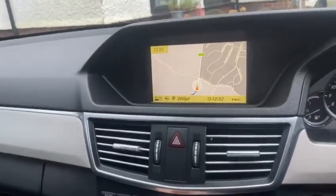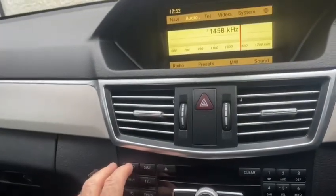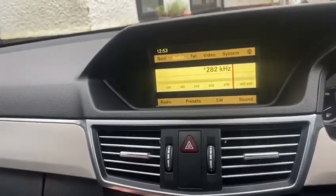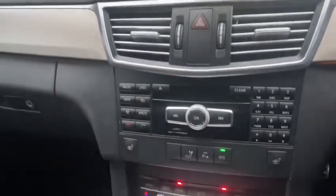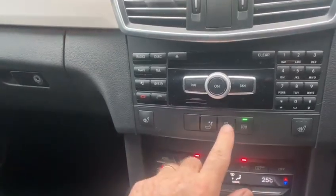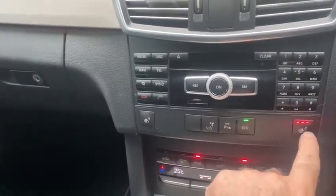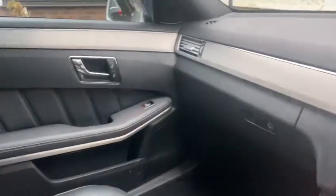You've got sat nav, you've got your radio — don't think it's got DAB radio this one. You've got parking sensors, you've got eco mode, front heated seats. Really, really good package — very pleased with this.